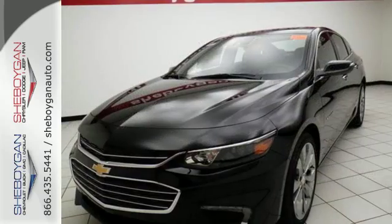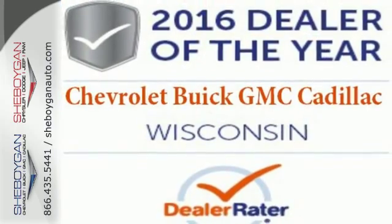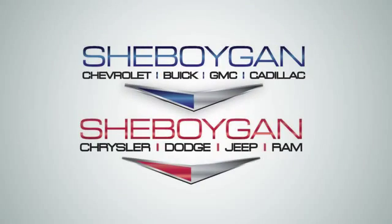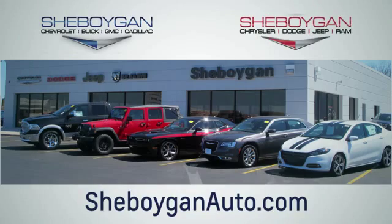Get used to the attention. This Malibu delivers eye-catching style and performance that makes every drive a thrill. Check it out today. Choose Sheboygan Auto. We're conveniently located at 3400 South Business Drive, or at 2701 Washington Avenue in Sheboygan, Wisconsin. SheboyganAutos.com.